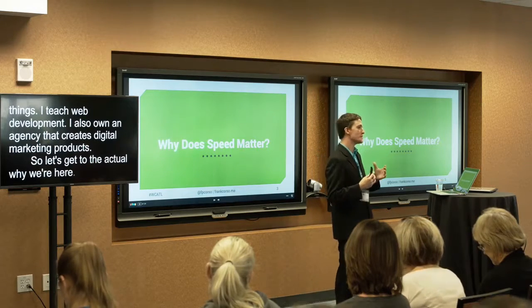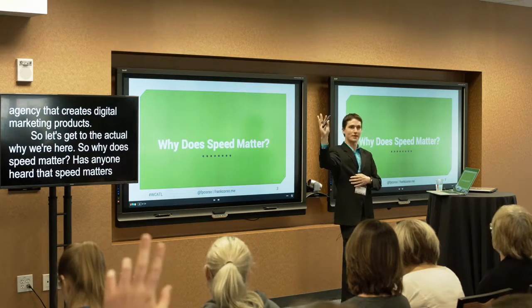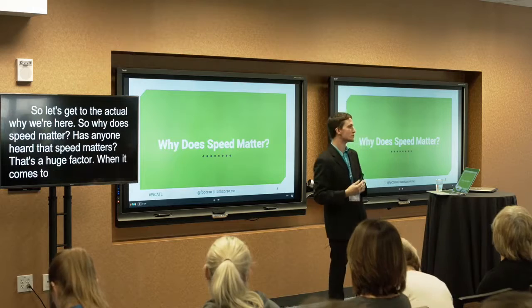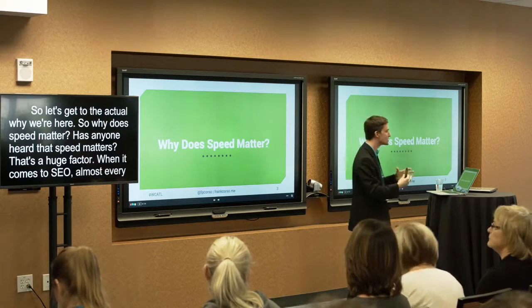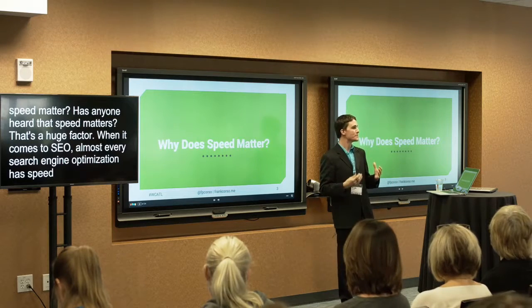So why does speed matter? Has anyone heard that speed matters for SEO? That's a huge factor. When it comes to SEO, almost every search engine out there has speed as a factor. So that's a really big factor.